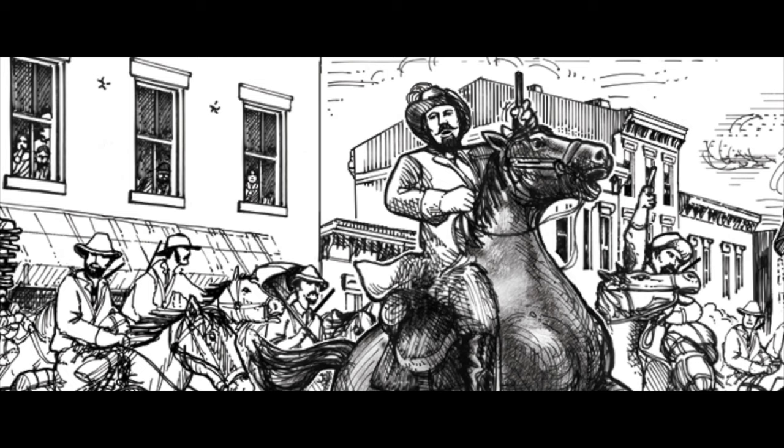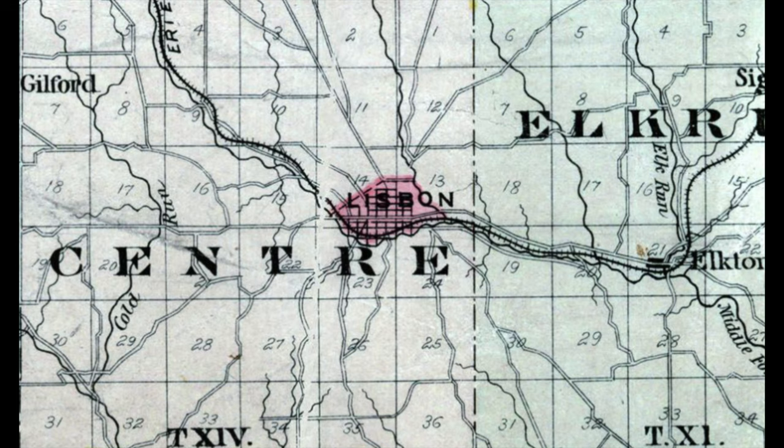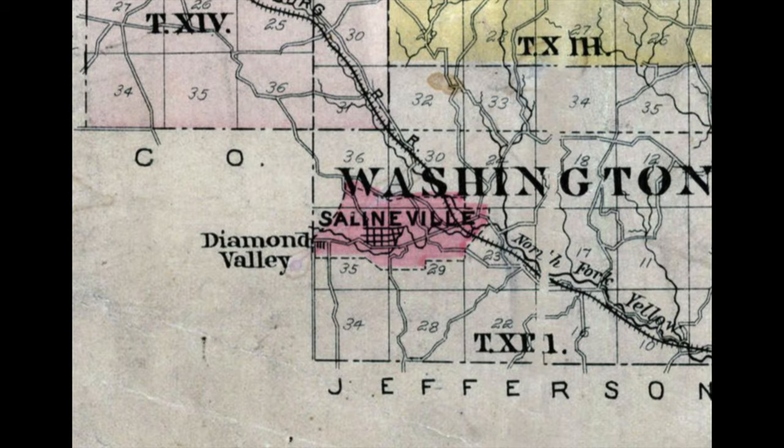Morgan ransacked the countryside and disrupted telegraph and railroad lines as he moved north. In Columbiana County, fears increased as Morgan's raid approached. There were exaggerated reports that his force numbered as many as 10,000 men. The day before the surrender, residents of New Lisbon, Ohio mobilized when they heard that Morgan was in Salineville in Columbiana County.